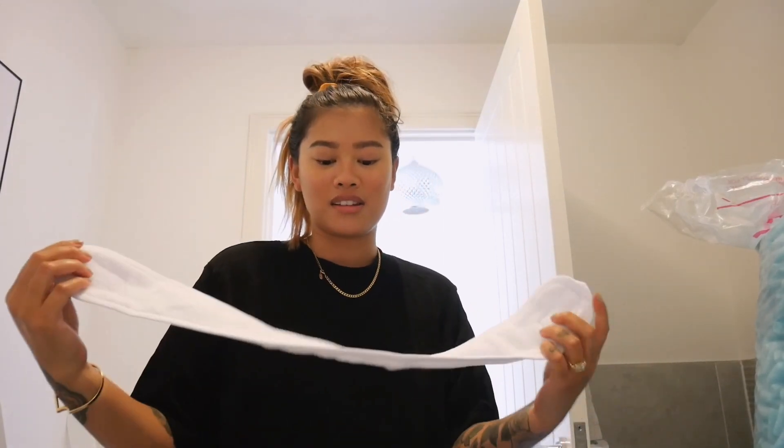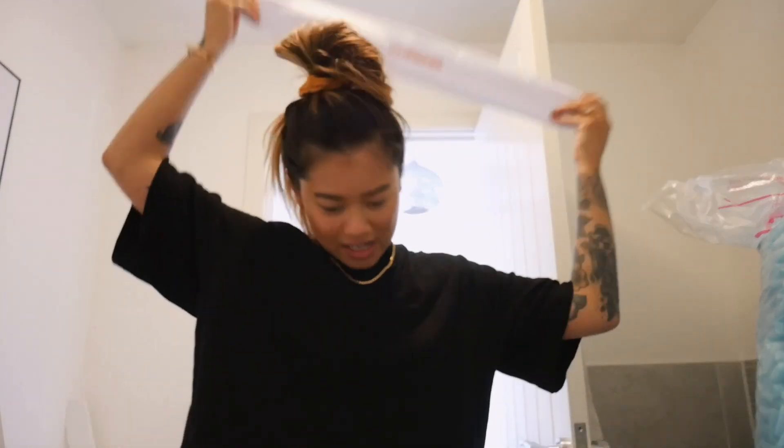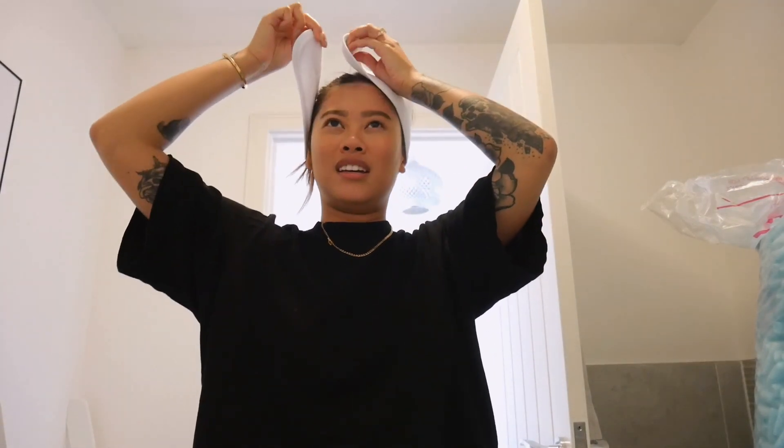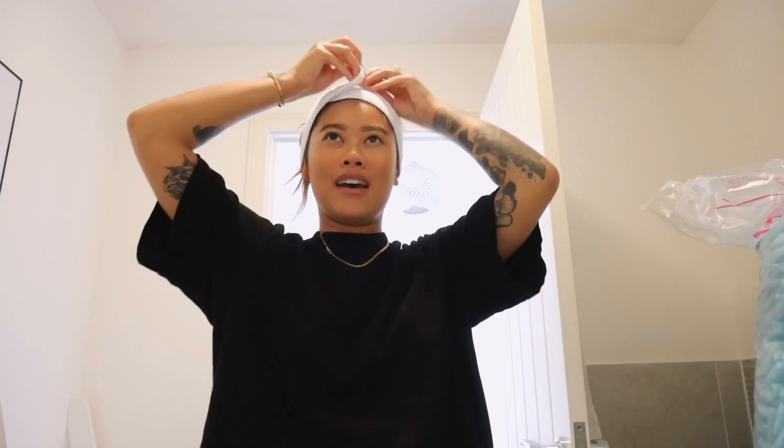First things first, I have to put my hair in a bun because whenever I wash my face it always flops down if I have it in a ponytail. I'm also going to be using one of these bandana things — I got this from the Ole Ericsson gift box — to keep my hair out of my face. So hair is all prepped!